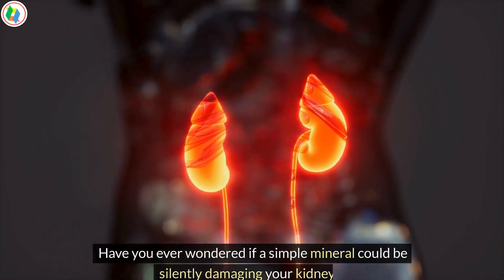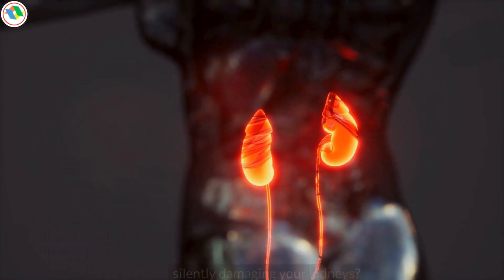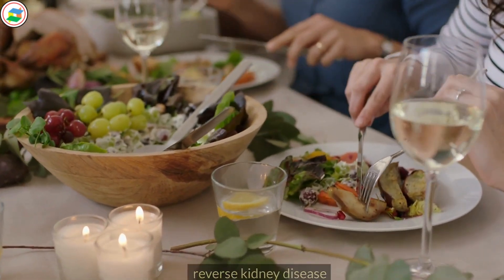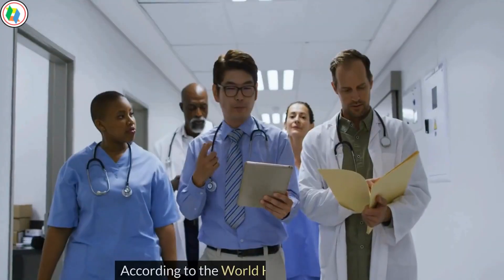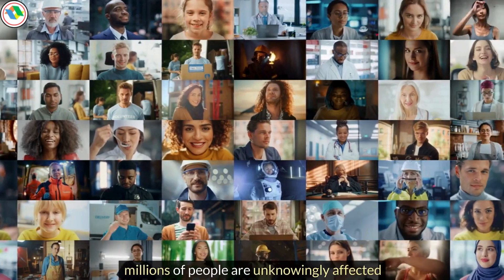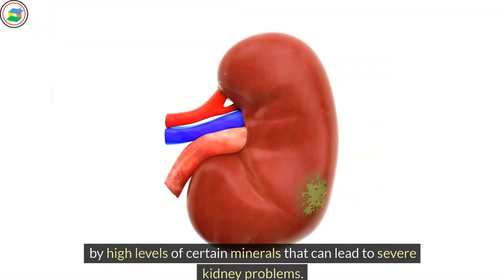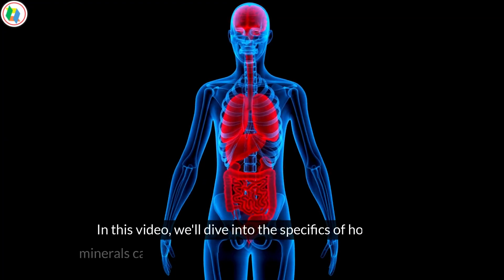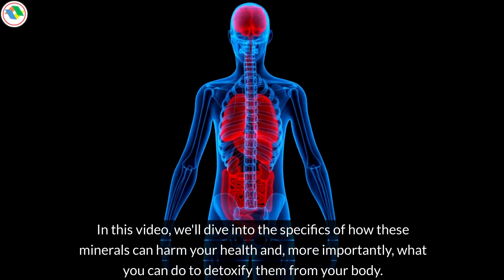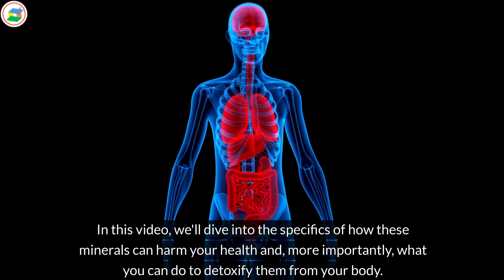Have you ever wondered if a simple mineral could be silently damaging your kidneys? Limiting your intake of this mineral may be enough to reverse kidney disease and improve renal function. According to the World Health Organization, millions of people are unknowingly affected by high levels of certain minerals that can lead to severe kidney problems. In this video, we'll dive into the specifics of how these minerals can harm your health and, more importantly, what you can do to detoxify them from your body.